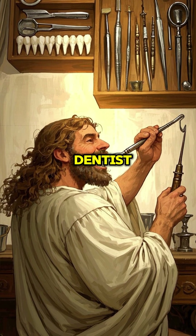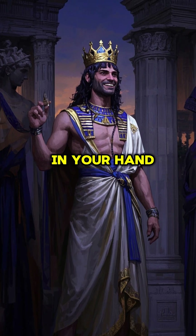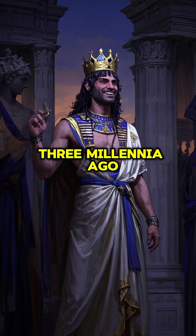So next time you're at the dentist, remember — it could be worse. You could be in a Pharaoh's tomb with a crown on your head and a toolkit in your hand, making faces shine three millennia ago.